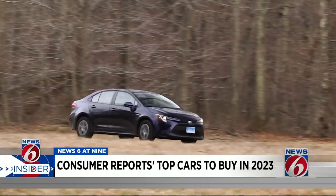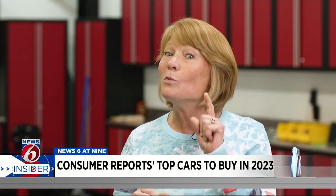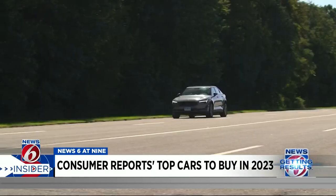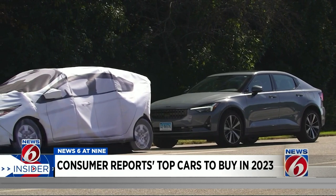Simply put, these are the vehicles that stand out in their respective categories. Top picks have to come standard with key safety features, including automatic emergency braking that operates at highway speeds and includes pedestrian detection.